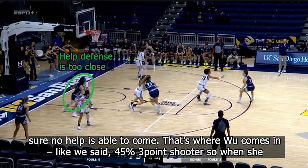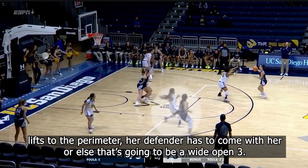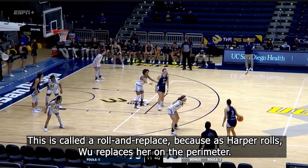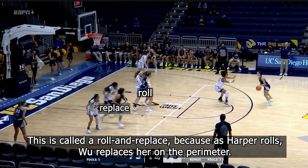That's where Wu comes in. She's a 45% shooter, so when she lifts to the perimeter, her defender has to come with her or else that's going to be a wide open three. This is called a roll and replace, because as Harper rolls, Wu replaces her on the perimeter.